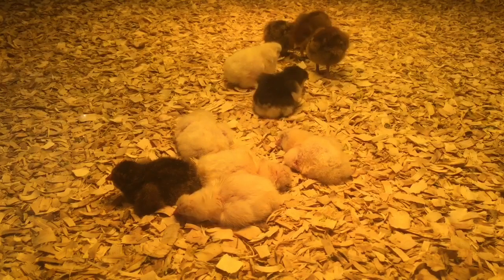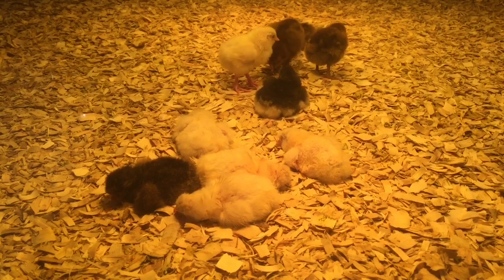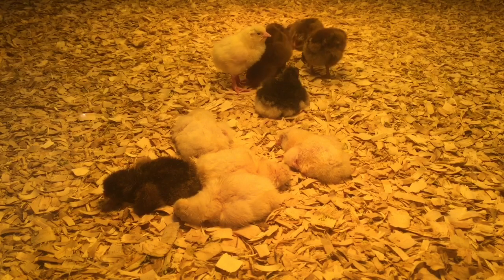Thanks guys for watching my video. Don't forget to put a thumbs up, subscribe to my channel, and put in the comments below if you like baby chicks. Don't forget to watch the next video. Bye!